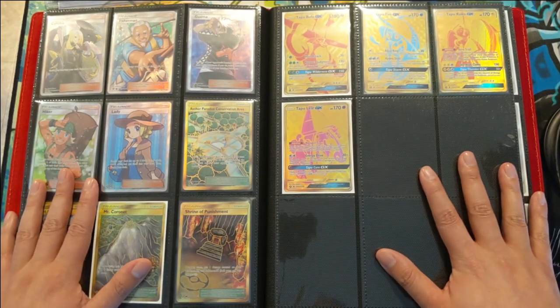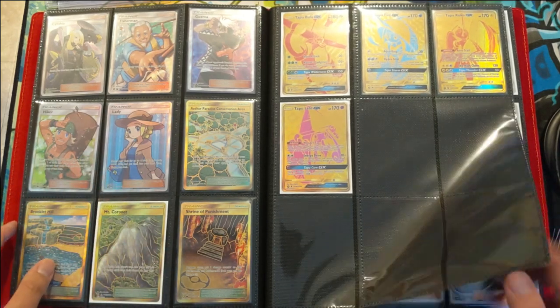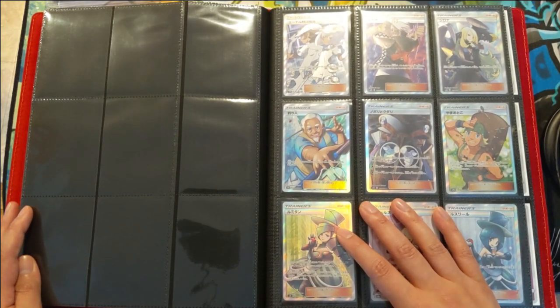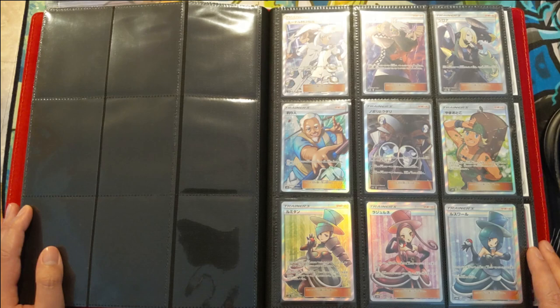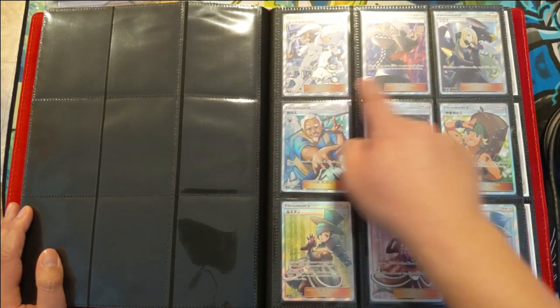I could have fit all the commons and uncommons, but I figured a cooler binder collection would be the Japanese set — Ultra Shiny GX. I was such a huge fan of this set. We did open a bunch of these boxes before Hidden Fates came out, and their order is a bit different.